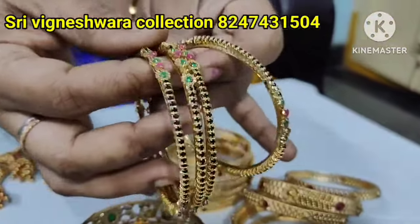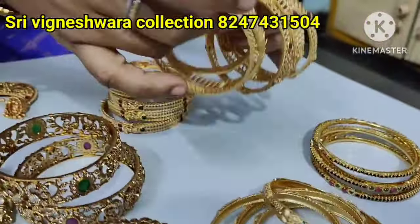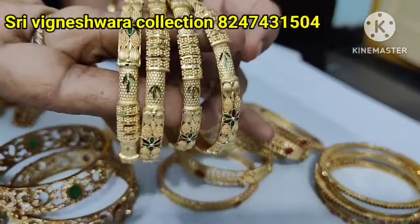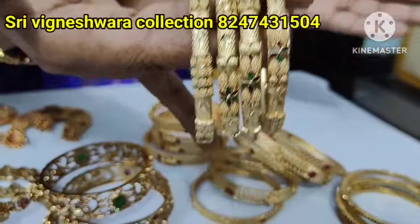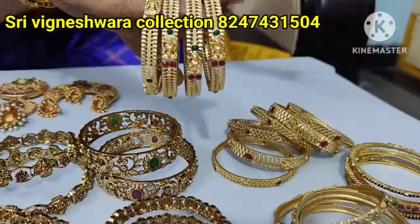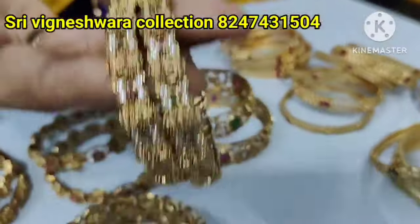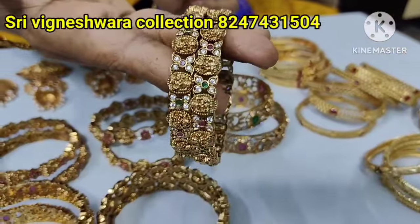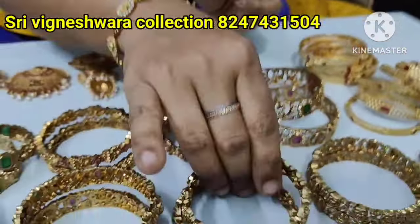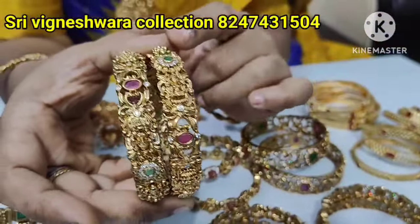We have black bangles, a set of 4, with only size 2-6 available at 299 rupees. Next, we have a set of 6 bangles, a set of 4 bangles. The bill comes to 600, so this is not free shipping. We also have a set of 2 bangles at 699 rupees, and the same sizes are available at 699 rupees.